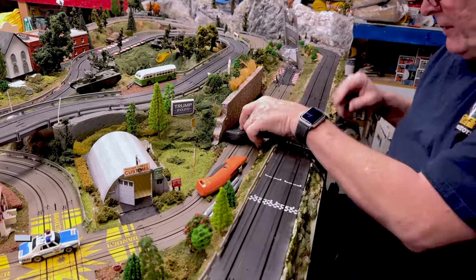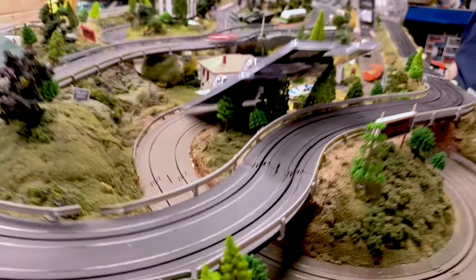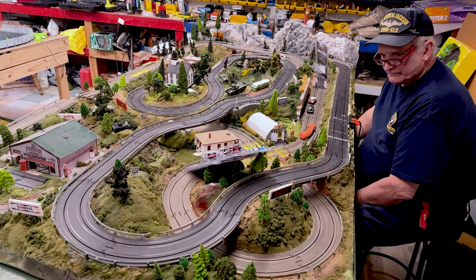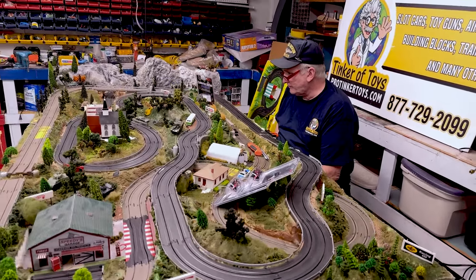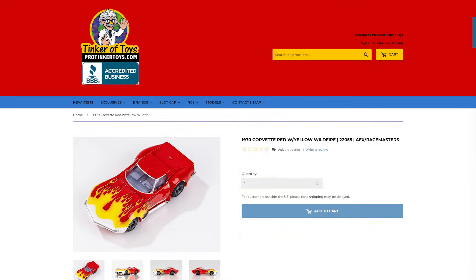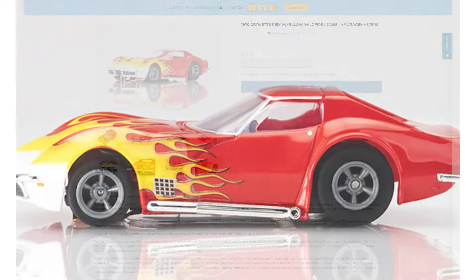They've really changed their graphics a lot lately. That is item 22055 — the AFX 1970 Corvette red with yellow flames.